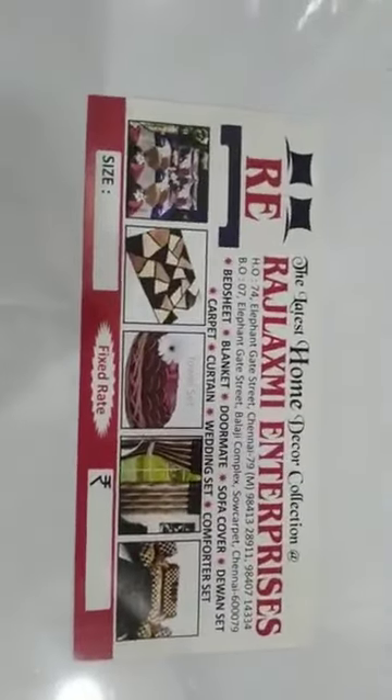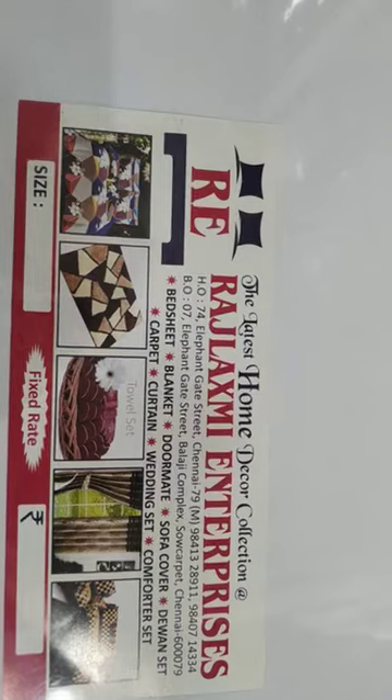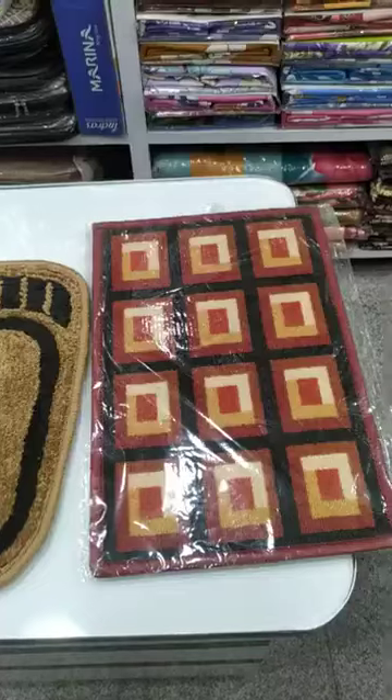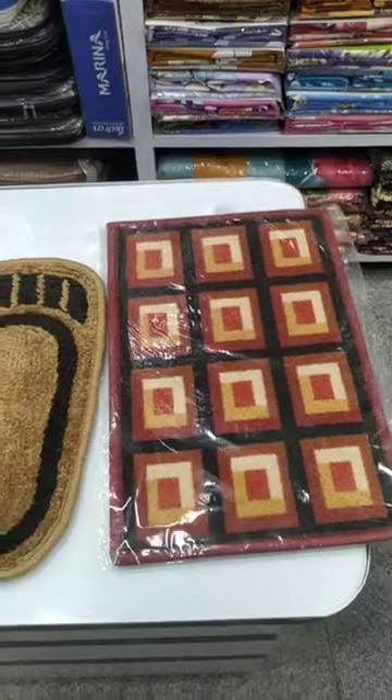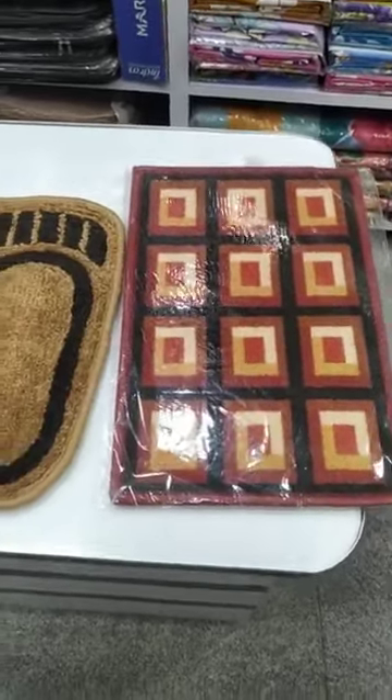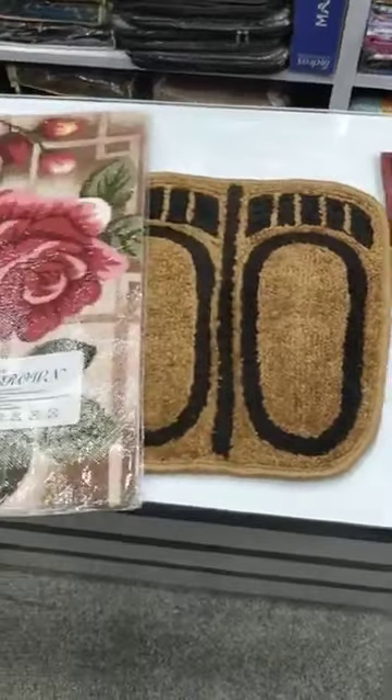We have 2 showrooms, in door number 7 and 74. Both showrooms are on opposite sides. We have lots of types of doormat, starting at 70 rupees and up to 600 to 700 range.